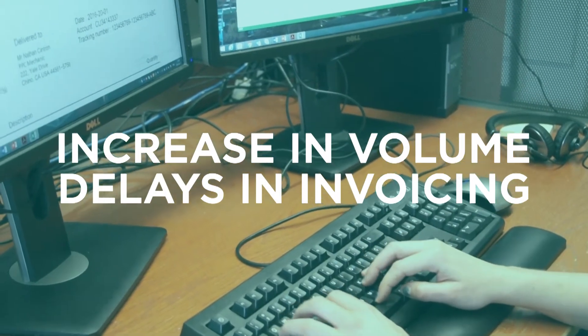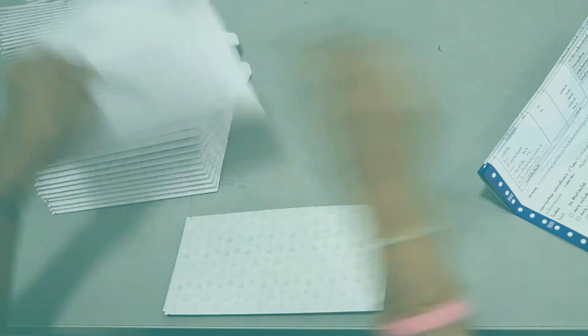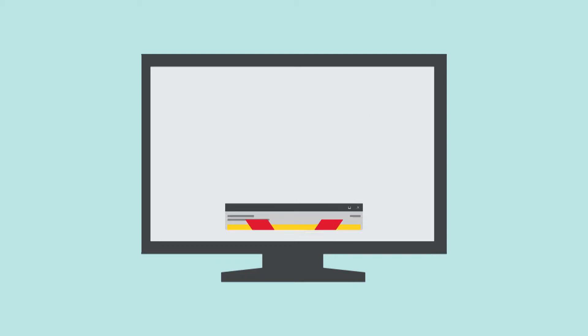Any increase in volume meant delays in invoicing. What's more, errors were cropping up because the insertion process was being managed manually. And finally, it was impossible to send out bulk emails.